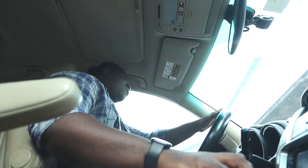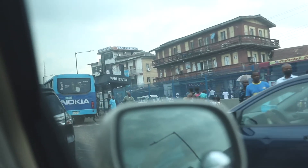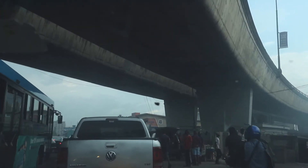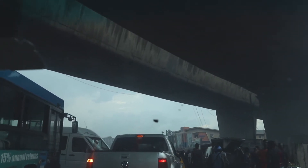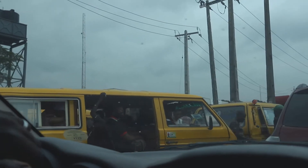Hi guys, welcome to today's episode of behind the scenes. It's an interesting one because we are going to Takwa Bay to shoot a pre-wedding for a lovely couple, but we are stuck in traffic. Welcome to Lagos — it's really crazy, it's really bad. It's Monday morning, so you can imagine.